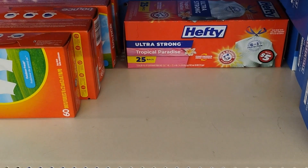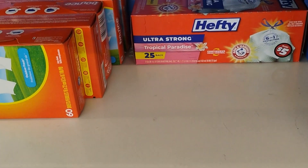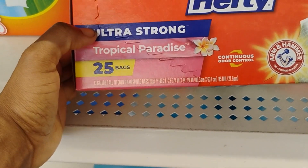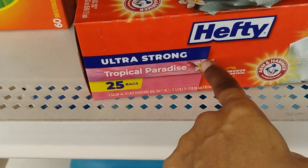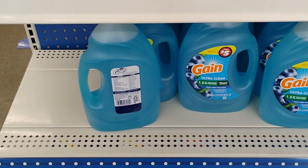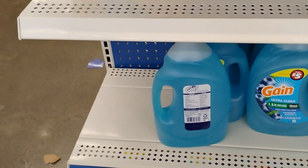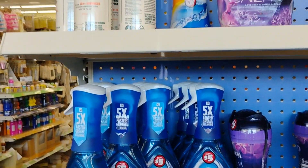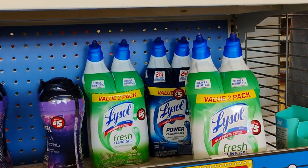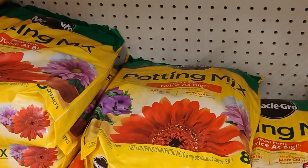I normally come here for garbage bags — 25 bags in a box for $5, which is so good, but they sell out really quick. I like when they have Hefty. This is my favorite dish detergent. Dollar Tree even turned into Lowe's and Home Depot — they've got pie-in mix too.